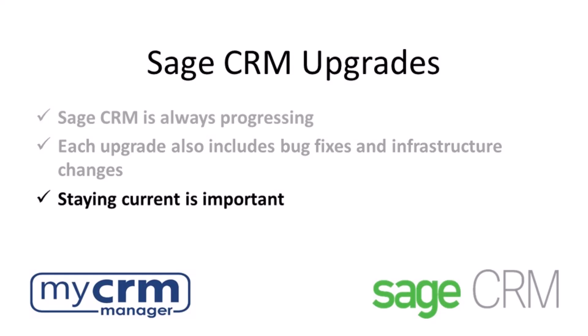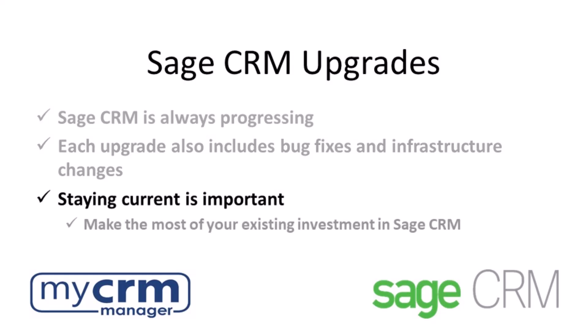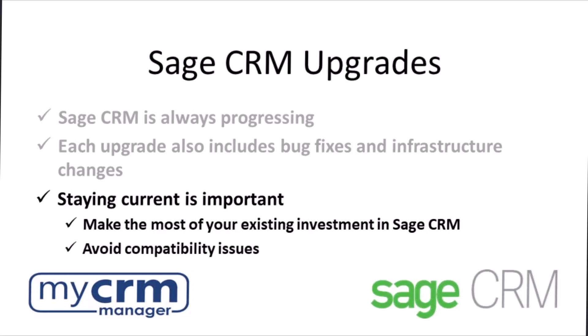Staying current is strongly recommended. Beyond a better user experience and the inefficiencies of an older system, if your version becomes too old there could be issues we'd rather avoid and bugs that no longer exist.